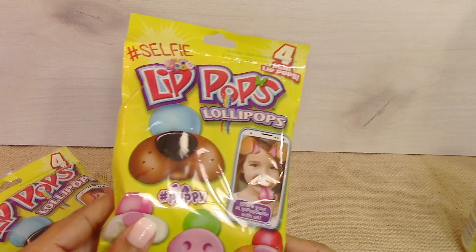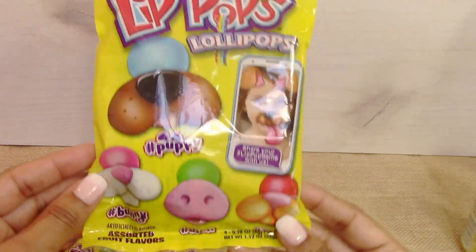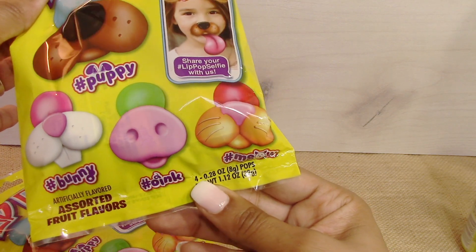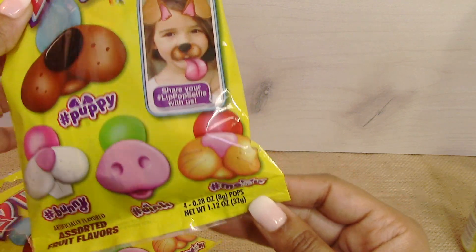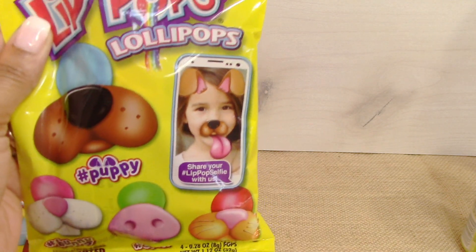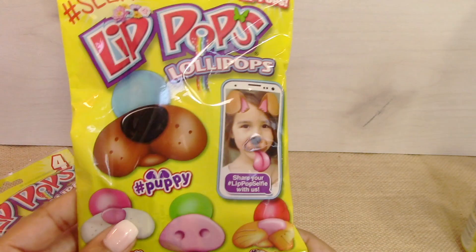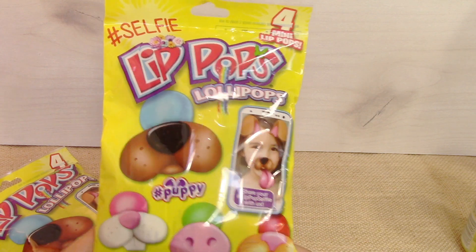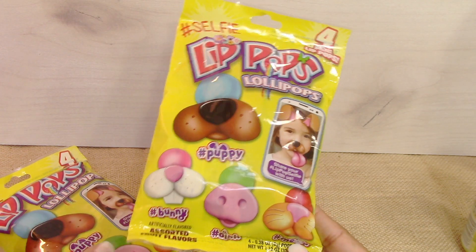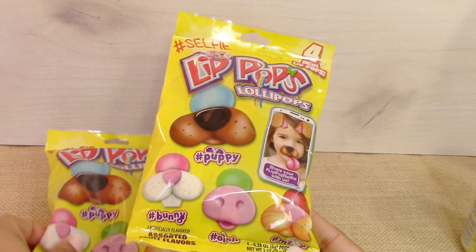I picked up a couple of bags of these selfie lip pops. They're basically little bunnies, a pig, and a cat — you put the pop in your mouth and it looks like those selfie filters. My nieces and nephews will be coming during the summertime, so I'm going to start building up little bags and things for them.